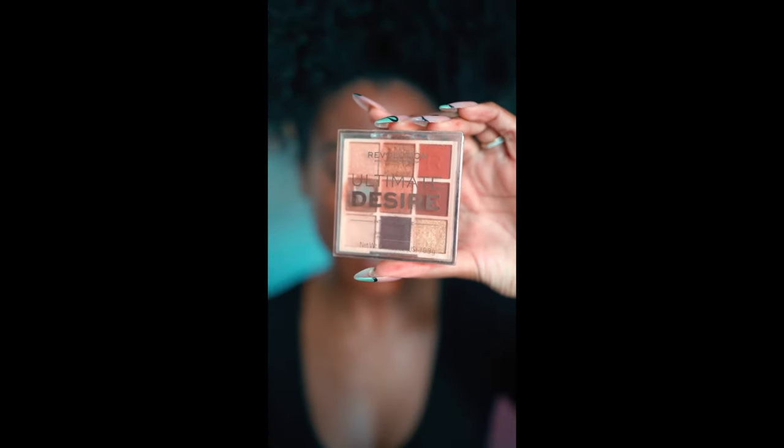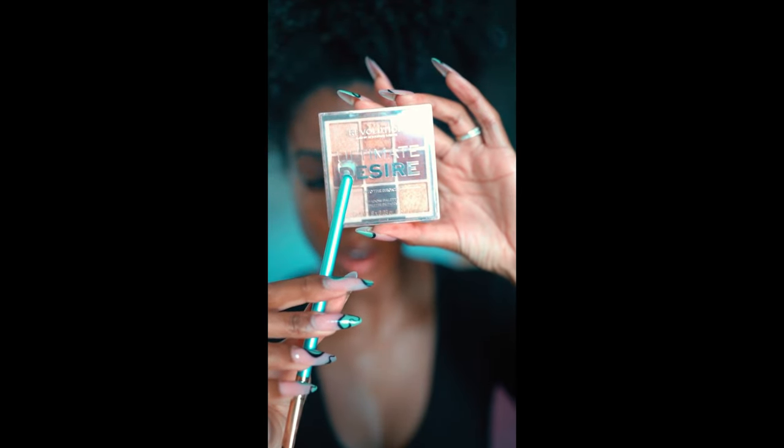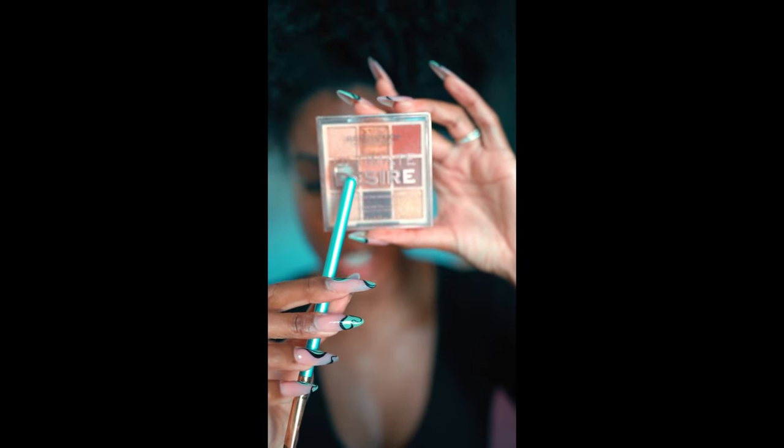Now that my eyeshadow primer is pretty dry, I'm going to go over my eyes with a neutral brown eyeshadow. This is a great way to elevate your everyday look — it's not too bright, but it shows you put a little effort in. The palette I'm using is the Makeup Revolution Ultimate Desire Palette in 'Into the Bronze,' and the color I'm using is almost completely used up because I use it pretty much every day.